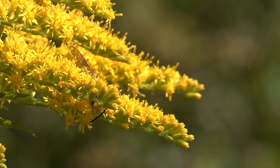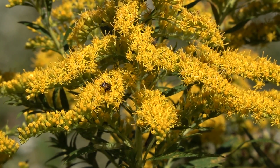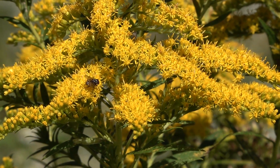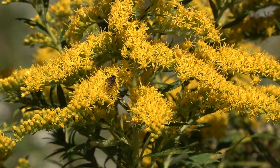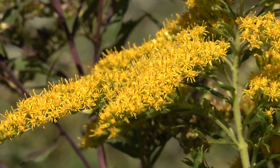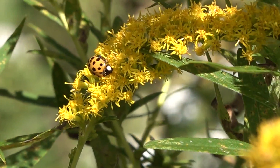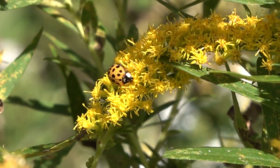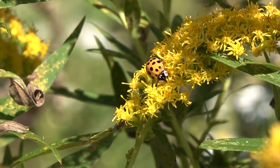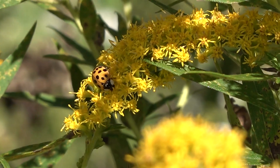Back on goldenrod — notice this is a wasp. Wasps and flies are indeed native pollinators. The yellow jackets this year are particularly bad and are taking a real toll on the honeybees. Here's a ladybug getting into the nectar — ladybugs also eat aphids and other pest insects, so they're nice to have around.